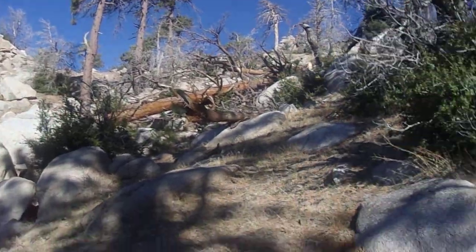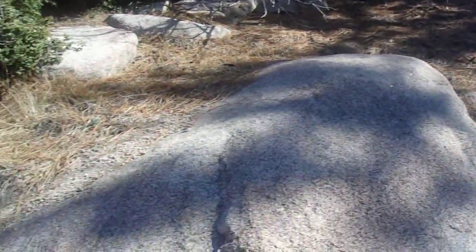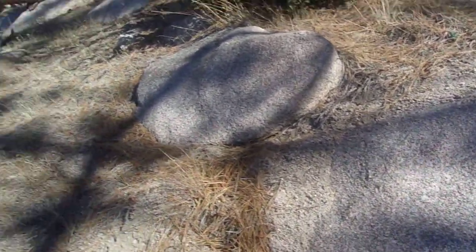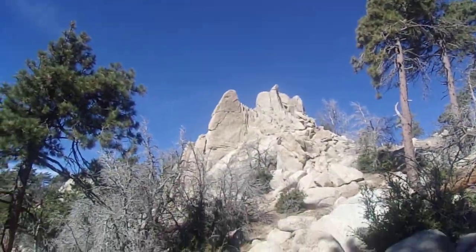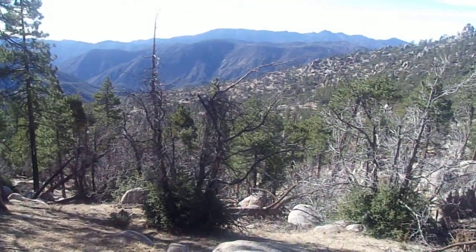Over there is the lip of the ridge. I'm going to get up there, look at my surroundings, and see what direction I need to go. Beautiful rocks up here. It's all San Gabriel Wilderness. I'll see you at the lip.